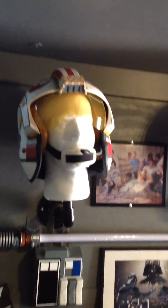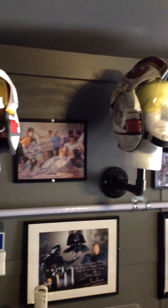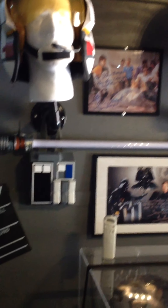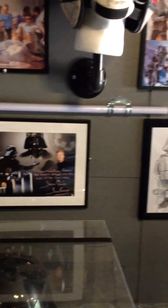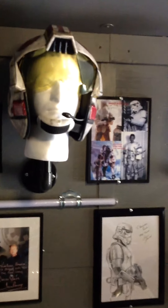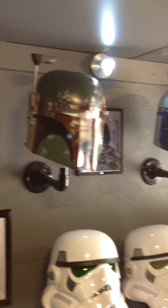Over here we have helmets with the autographs in between them. And here we have the Darth Vader reveal, and some more autographed pictures in between these helmets.